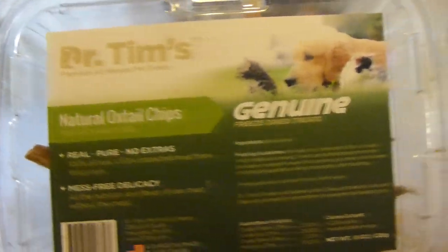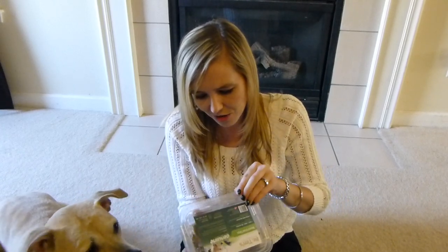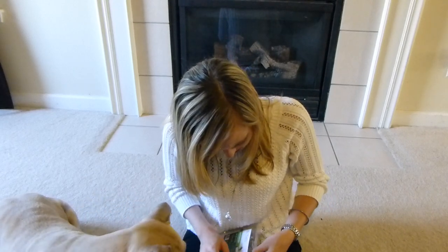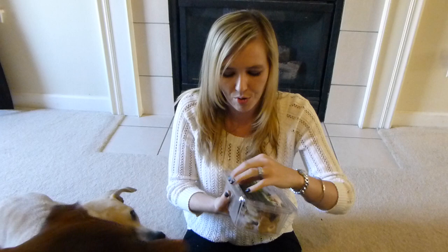I don't know if you guys can see, but it comes in this little tub. The treats — it was already opened when I opened the box. So let me see if I can open it up again. I'm just gonna do the pull tab. Here we go, pull tab, and we're off.